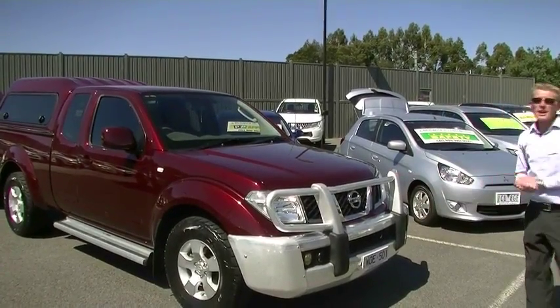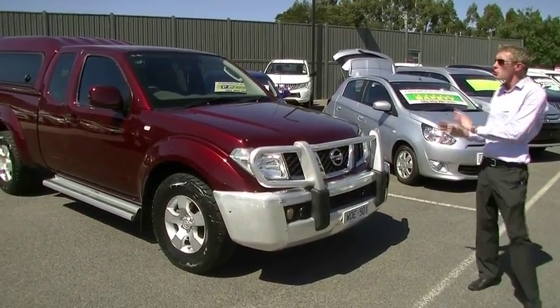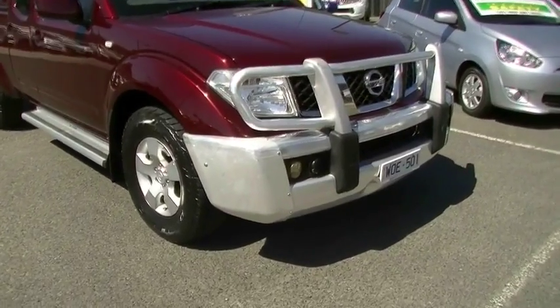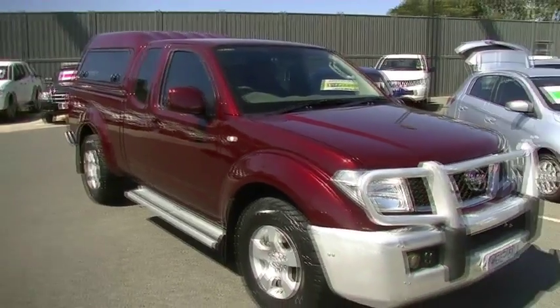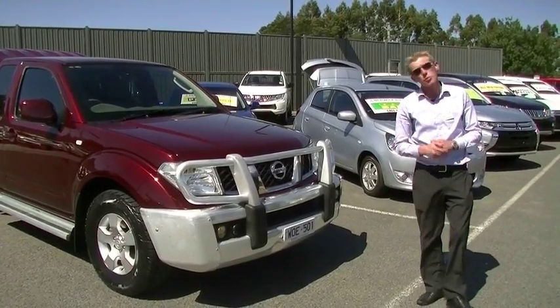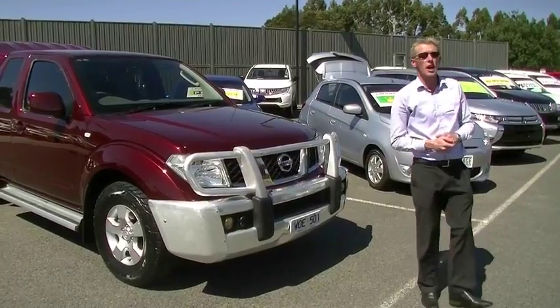So in summary, that's our 2008 Nissan Navara STX crew cab — great condition vehicle loaded with features and extras, brilliant paintwork, fantastic colour. Call us today on 9907 0555. Ask about our competitive finance rates, premium mechanical protection plans, and a backing camera for this car. Thanks for watching.